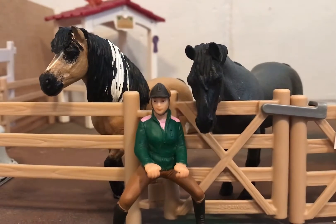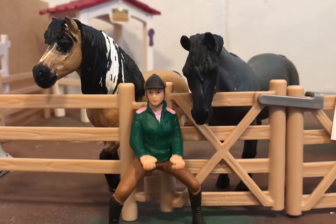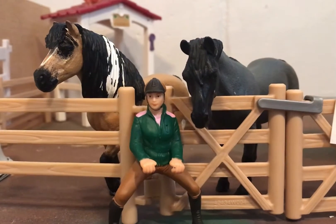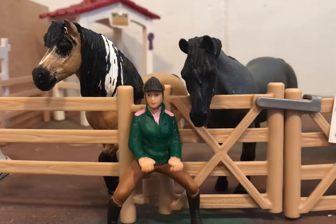I usually come here and ride Shira in the morning. I'm so excited because I'm getting to borrow one of my friends' amazing cross-country tack sets. I'm so excited to use it.